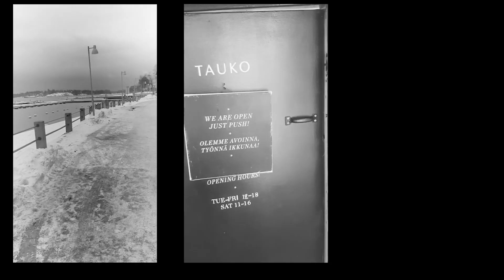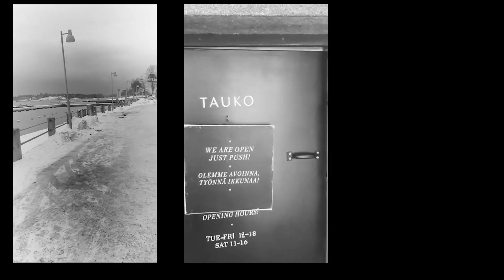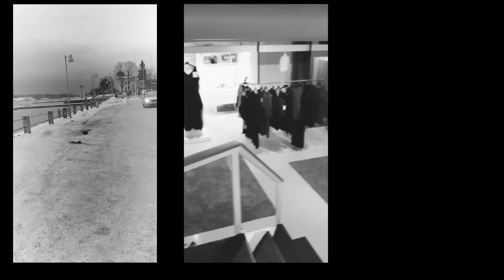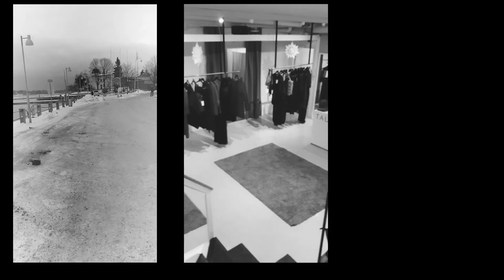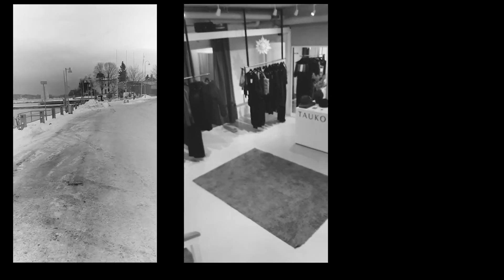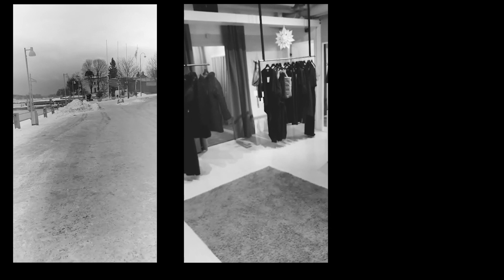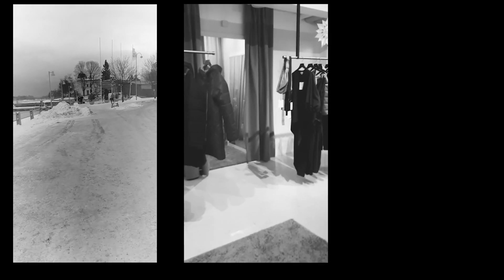We are walking to our studio where we have been working with reused bed linen for quite some time already. Our sustainable women's wear fashion label Tauko has developed a circularity system to rescue bed linens from being burned in massive amounts. Millions and millions of tons of textiles are burned every year throughout Europe, and our mission is to save as many as we can.